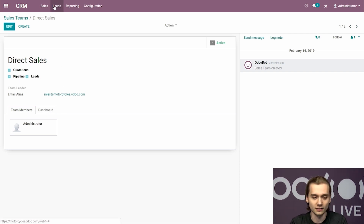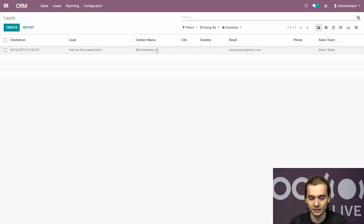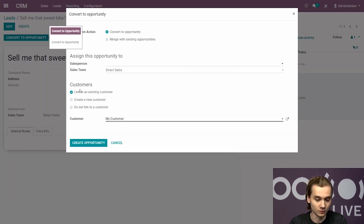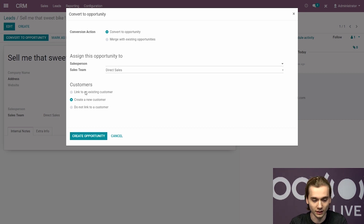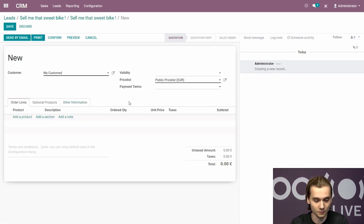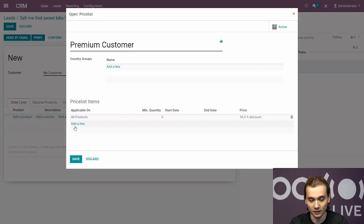Before this video, I sent an email to this address myself, and you can see that it created a new lead record. The next logical step is to convert this lead to an opportunity, linking it to an existing customer. I then create a quotation from this lead. My customer is already set up — this is a premium customer. Kieran mentioned they sometimes want to give discounts to returning customers, so we created a premium customer price list with a 10% discount on all products if this price list is enabled.